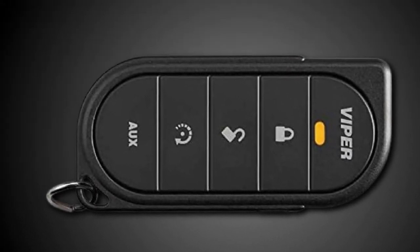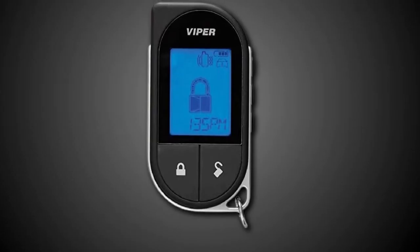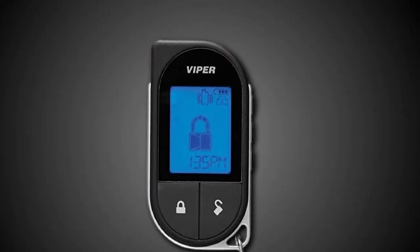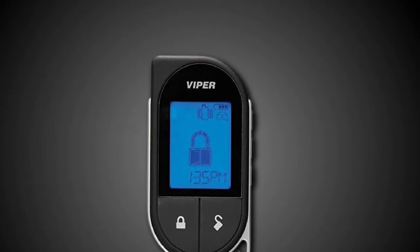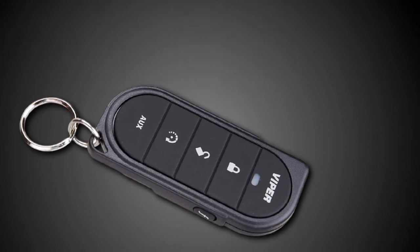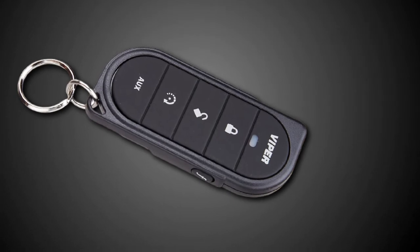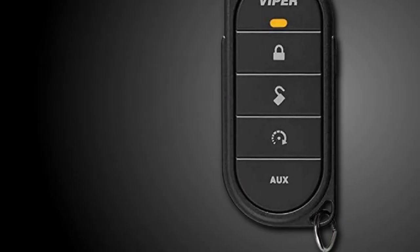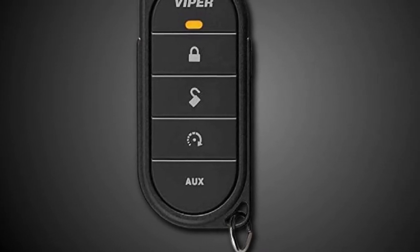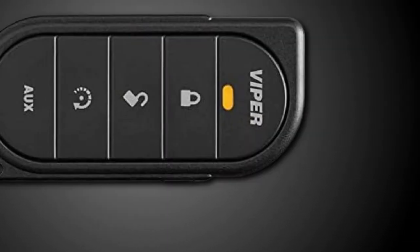It has a 1-mile range to ensure I'm notified whenever an issue arises with my car. If someone attempts a break-in, it alerts me with reliable siren tones through the remote control in my pocket, so I can address the situation from a distance. The remote control's design is also impressive — it's slim, fits right into my pocket, and features an LCD display with 5 easy-to-use buttons controlling 24 convenient functions. One of my favorite functions is Active Temp Check, which lets me see my car's temperature when using the remote start feature.